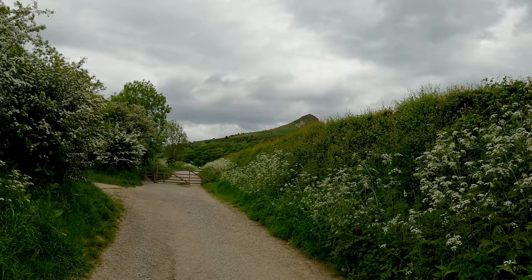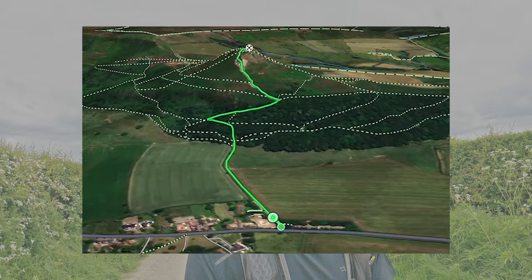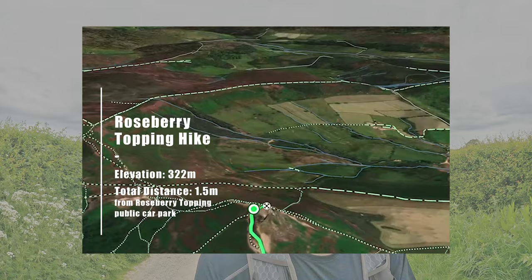Hello and welcome back to another video. So today I am taking on the Roseberry Topping walk, and I've got to say, you can see it obviously in the distance quite a lot, but it actually does look pretty tall to be honest, and a lot taller than I thought it might be. Quite a hike up there.